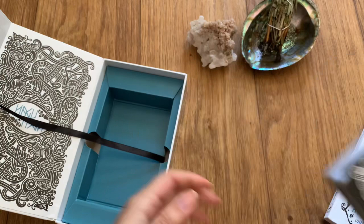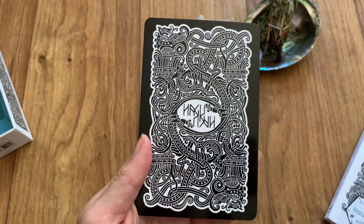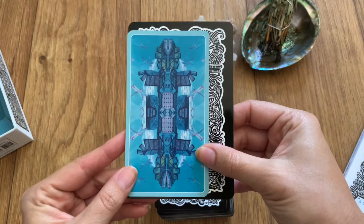I don't usually always keep the ribbon, but maybe I will — I'll keep this portion inside the box. Let me grab a tarot card so you guys can see a size comparison. So this is your standard tarot deck, and you can see that these cards are quite a bit wider and just a little bit taller than standard tarot size.